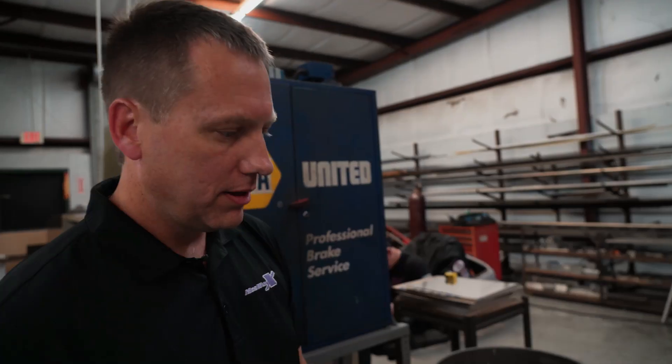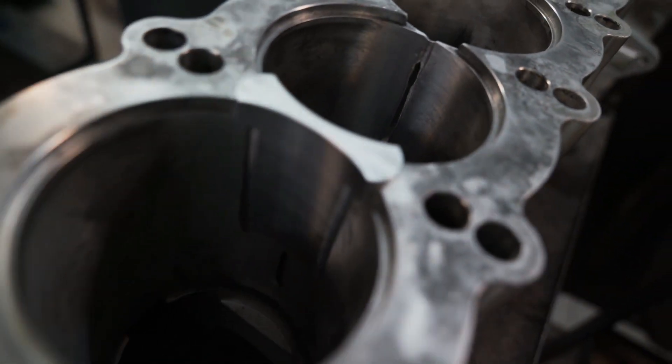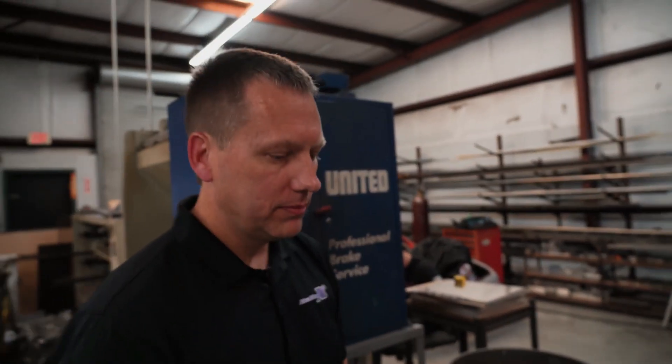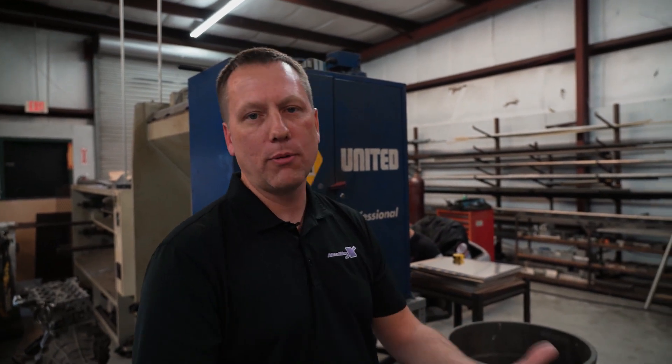It'll be a good secondary block — I wouldn't use it as a primary, but a lot of these race teams will have three or four blocks so they can cycle through them. Usually the cars running these are making upwards of 2,000 horsepower — two, three thousand, who knows what they're making. The good thing is we can make these and support them and repair them in-house.